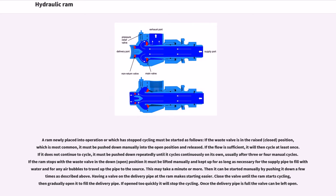If the ram stops with the waste valve in the down, open position, it must be lifted manually and kept up for as long as necessary for the supply pipe to fill with water and for any air bubbles to travel up the pipe to the source — this may take a minute or more. Then it can be started manually by pushing it down a few times as described. Having a valve on the delivery pipe at the ram makes starting easier: close the valve until the ram starts cycling, then gradually open it to fill the delivery pipe. If opened too quickly it will stop the cycling; once the delivery pipe is full the valve can be left open.